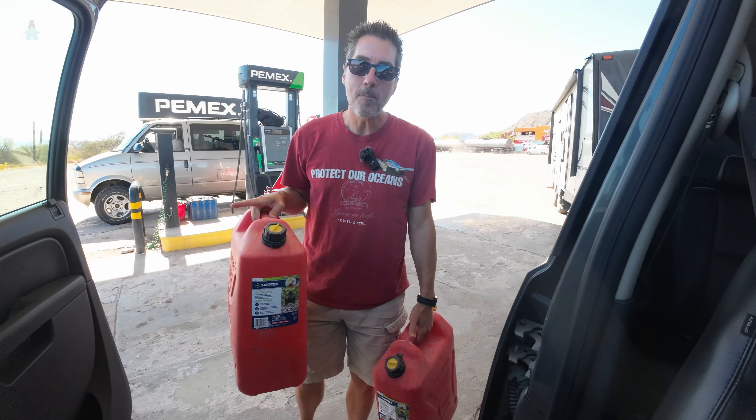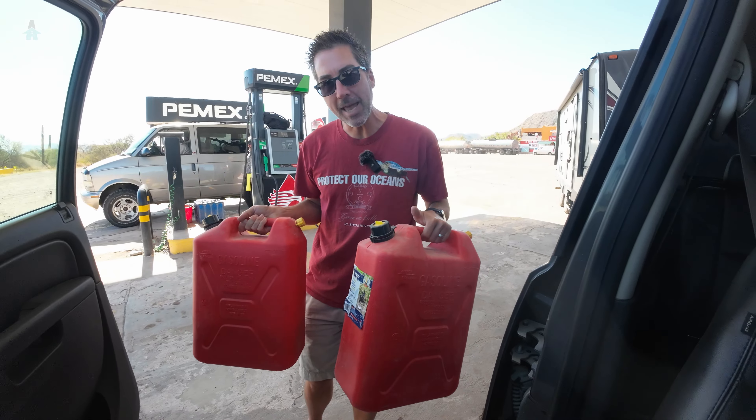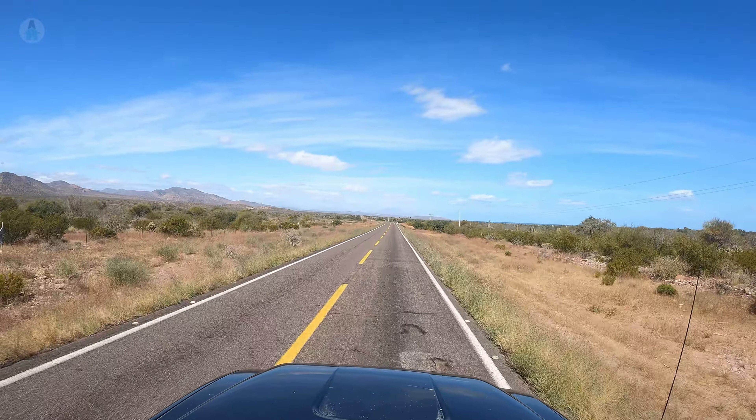Stop number two: getting some gas. We've heard that the next station along our route may not have gas all the time, so just for good measure we're going to fill up some jerry cans.